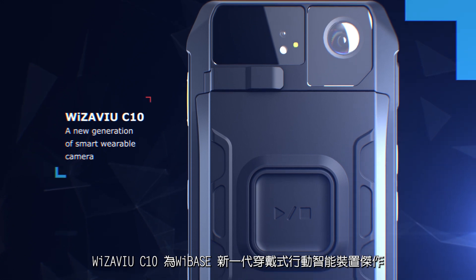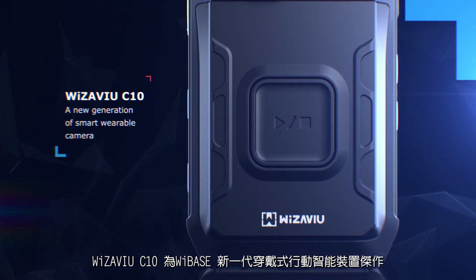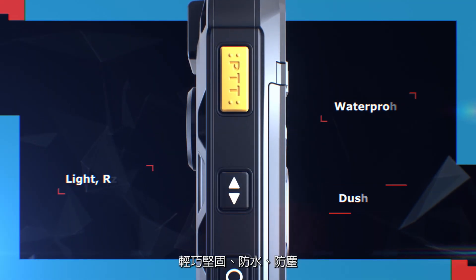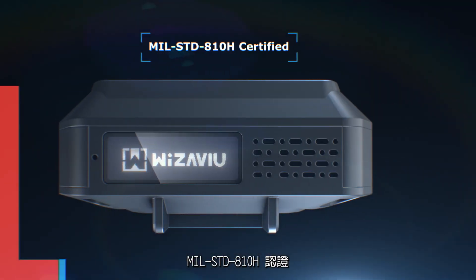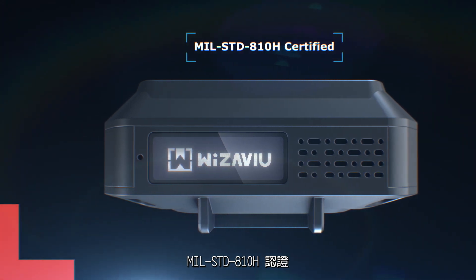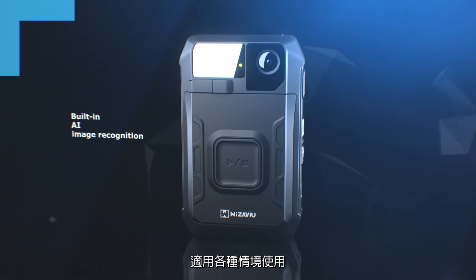Weezaview C10 is a work of art from Weebase's new generation of smart wearable camera. Light, rugged, waterproof and dustproof. MIL-STD-810H certified. Built-in AI image recognition. Suitable for use in professional markets.